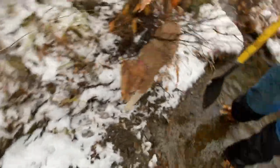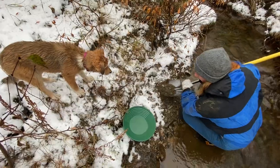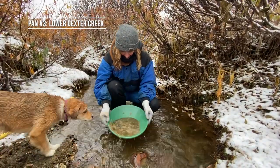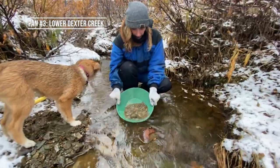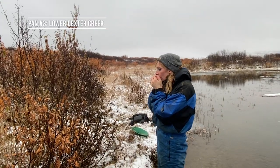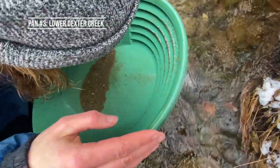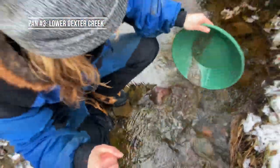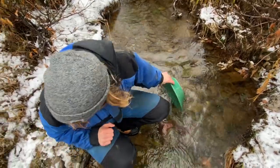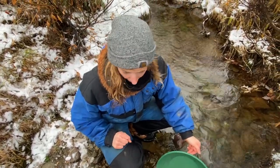There are some pretty nice gravel bars here. All right, pan number three — the lower part of Dexter Creek, in the actual creek. No, I don't see anything at all. Nothing in Dexter Creek. So it looks like higher up is better. I mean, you'd have to take a lot of samples to really get a good idea, but higher up seems to be the better call.